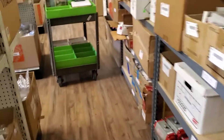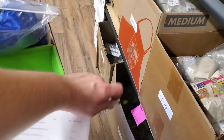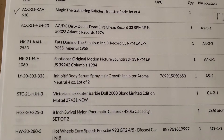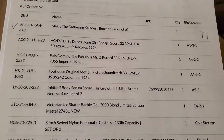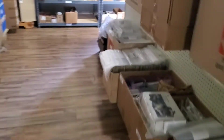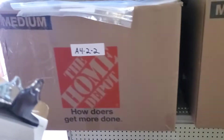Let's go ahead and just pick the next item. The next item is the Fats Domino Fabulous Mr. D Record, and this item is in A422. We'll walk over here. We've reached A4, and so we have A421, A422.